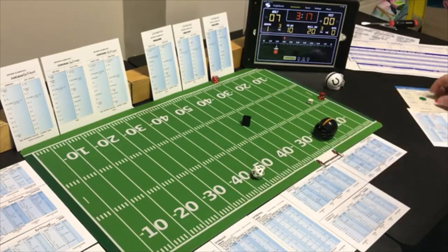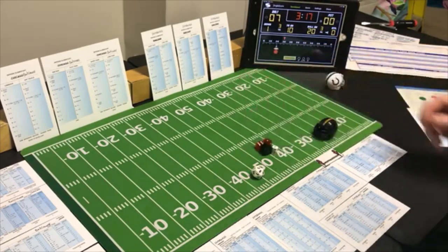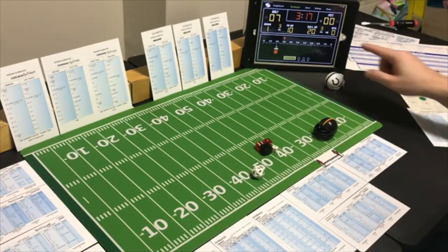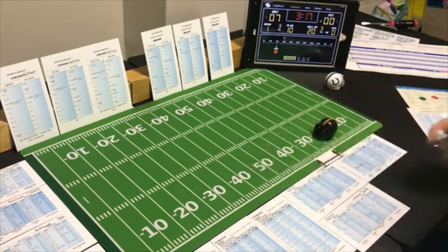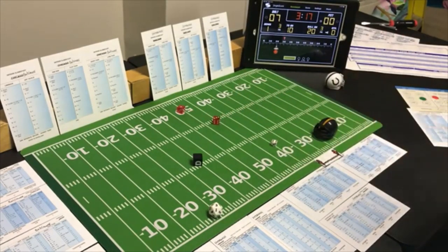First and ten at the 26. The clock won't run on this first play since it wasn't stopped on the first punt. They go short to the split end, looking for the pass — a 9 short on Baltimore's defense, it's a receiver. The split end roll is a 4 — incomplete.